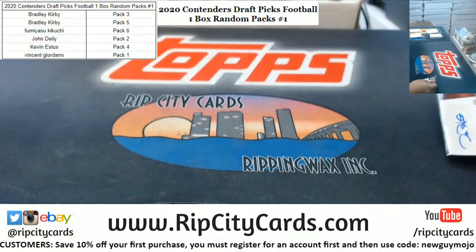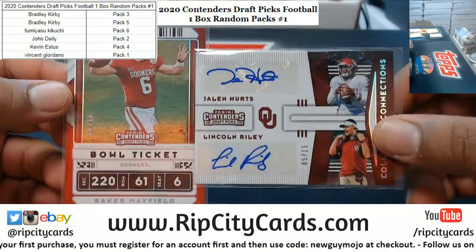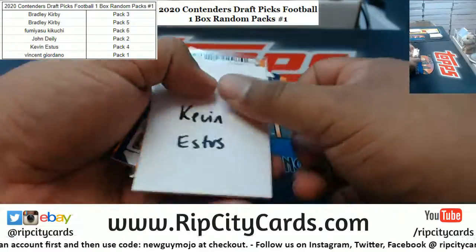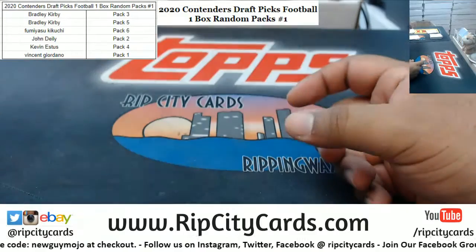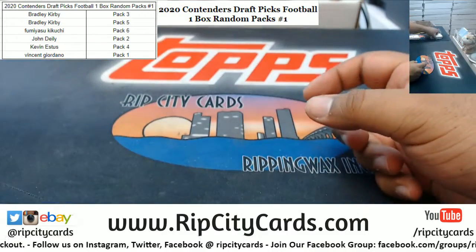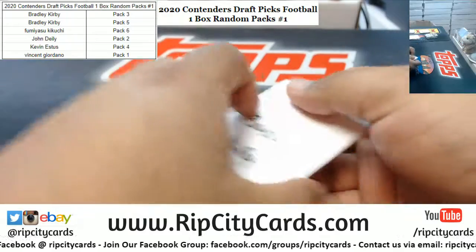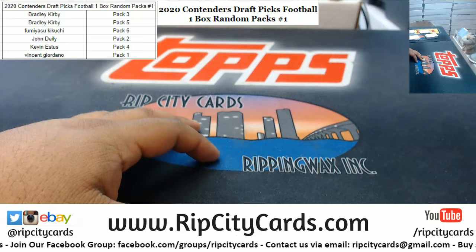Alright, let's recap the hits. For Giordano: Baker Mayfield 1-of-99 and a dual auto Jalen Hurts/Lincoln Riley numbered to 15 — dual auto mojo, always nice. For Kevin: autograph Marquez Calloway. For John: autograph Devin Duvernay. For Fumiyasu: autograph AJ Terrell. And for Bradley: autographs are Tavian Feaster and Patrick Taylor Jr. to 99. That is gonna do it for the break — thank you everyone, we'll get it out to you.